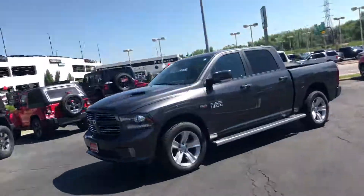How are you? This is Sean over at Red Noland Pre-Owned Center. I wanted to show you the 2014 Dodge Ram Bighorn you're interested in.